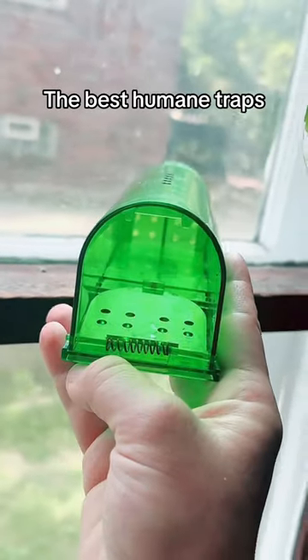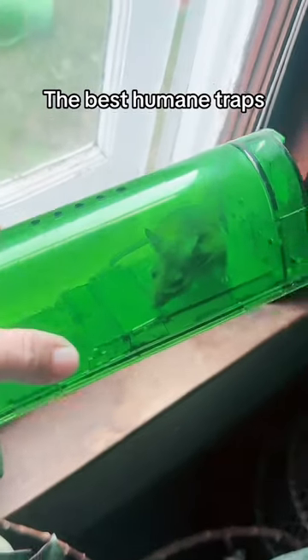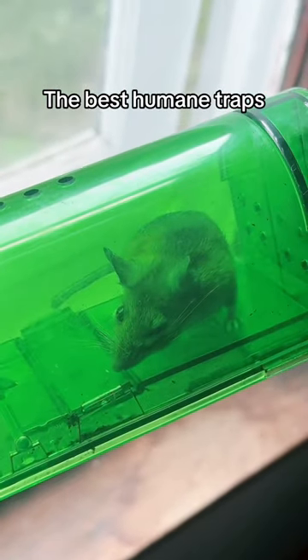I like to use peanut butter as bait and set the trap door down. Mice like to run along edges, so set your trap along a wall where you've seen the most mouse evidence. Good luck!